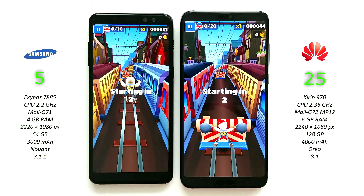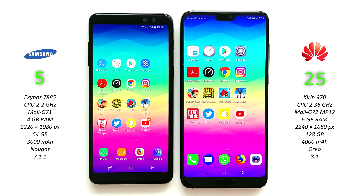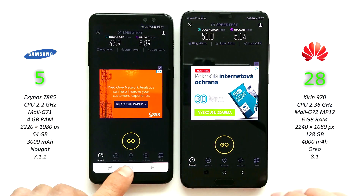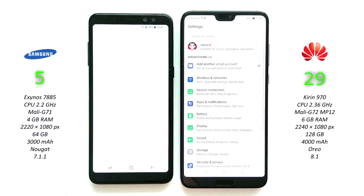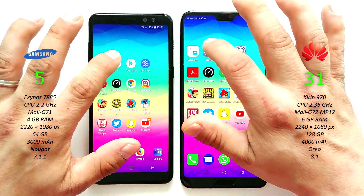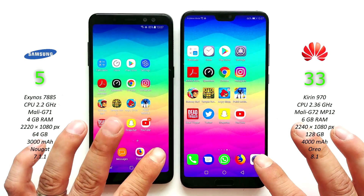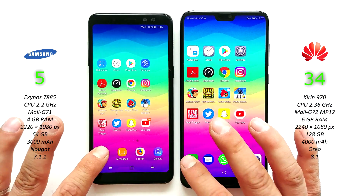Instagram on both phones. Chrome — P20 Pro on both. Adobe Acrobat Reader. Settings — easy win for Huawei. Play Store again. Clock on both phones. Calculator on both devices. Camera, ready for your pics. And finally the phone app.